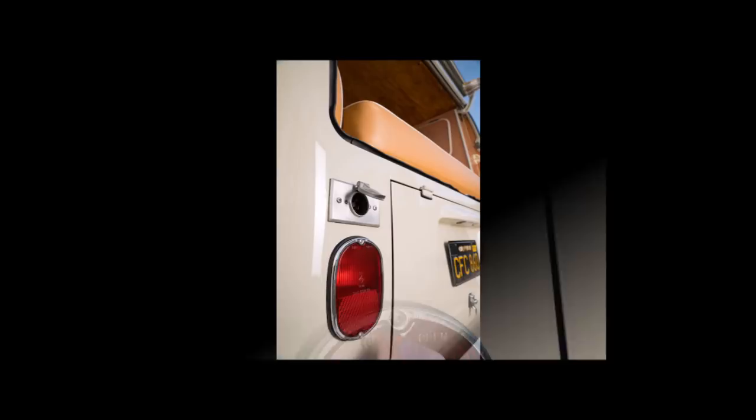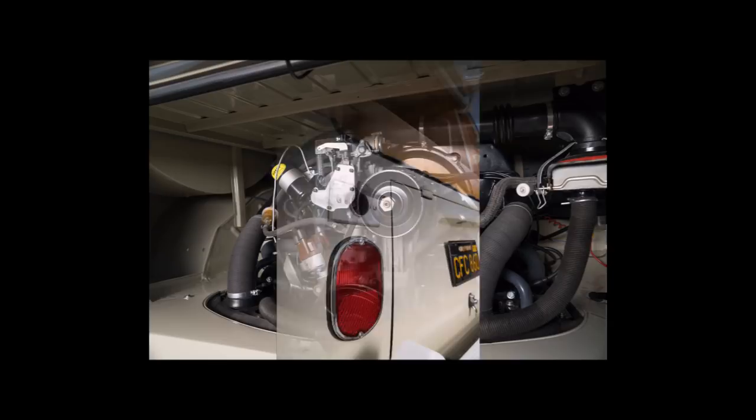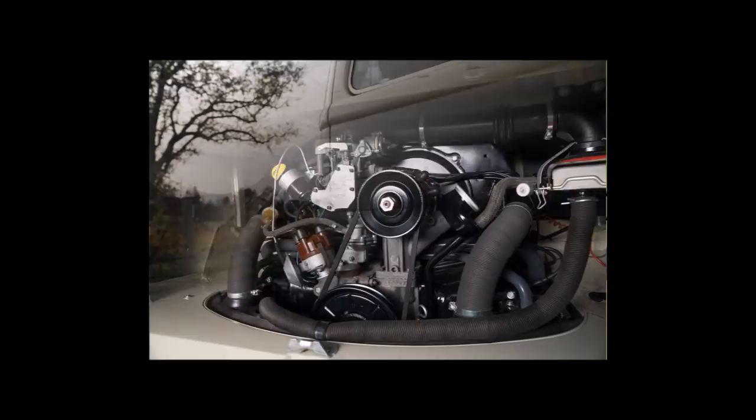The Type 2 concept is credited to Ben Pon, who imported VW vans into Holland. His first sketches date from 1947, meaning that the van is now 70 years old — the idea of the VW camper anyway.